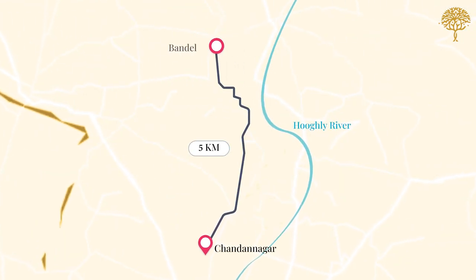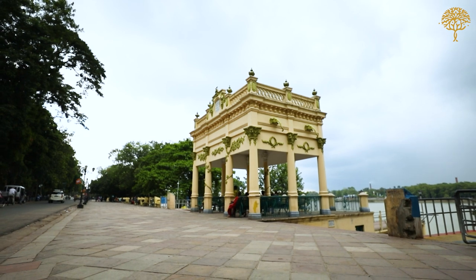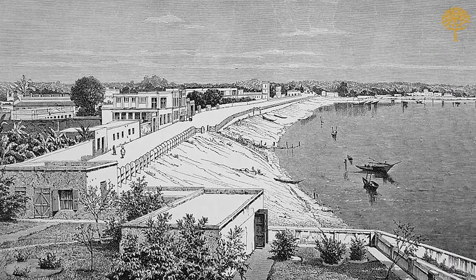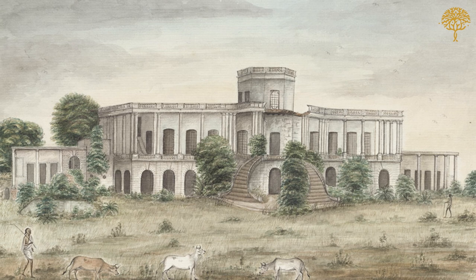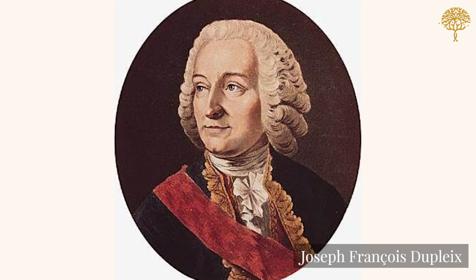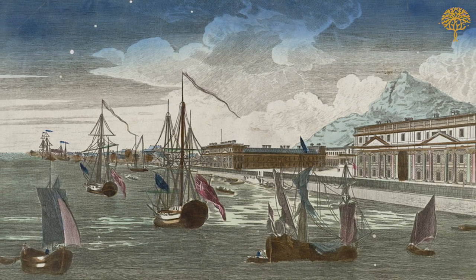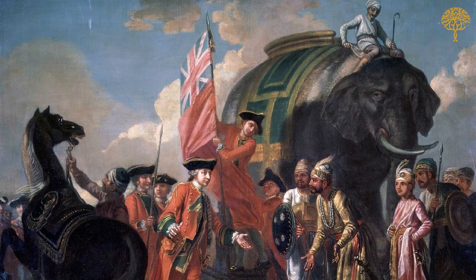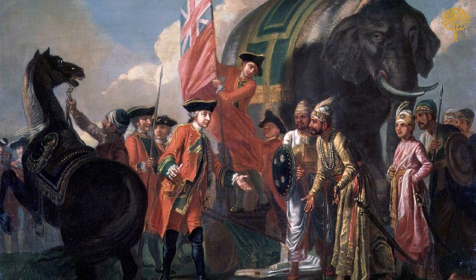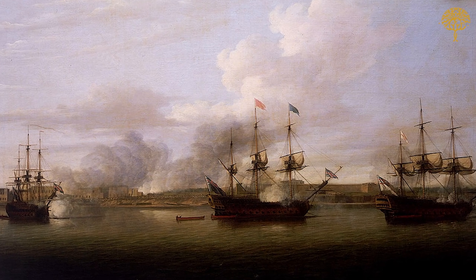5 km south of Chinsura is the former French colony of Chandanagor. The beautiful French buildings along the riverside promenade next to the Hooghly River are a testament to its former glory. Originally founded in the 1680s, Chandanagor reached the height of its glory in the 1730s under French Governor-General Dupleix. Under Dupleix, Chandanagor became the main European settlement in Bengal, surpassing its main rival Calcutta. But the Battle of Plassey in 1757, in which the British East India Company defeated the Nawab of Bengal, was a turning point, and Chandanagor lost out to Calcutta and went into decline.